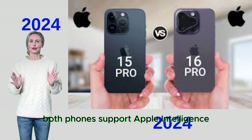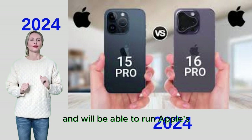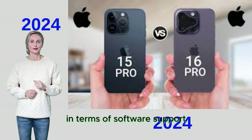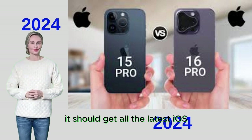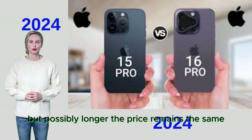Both phones support iOS 18 and will be able to run Apple's artificial intelligence features, known as Apple Intelligence. In terms of software support, the iPhone 16 Pro, like the 15 Pro before it, should receive all the latest iOS versions and features for at least 5 years, possibly longer.